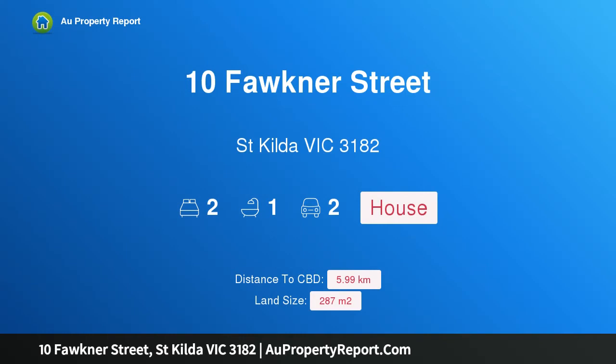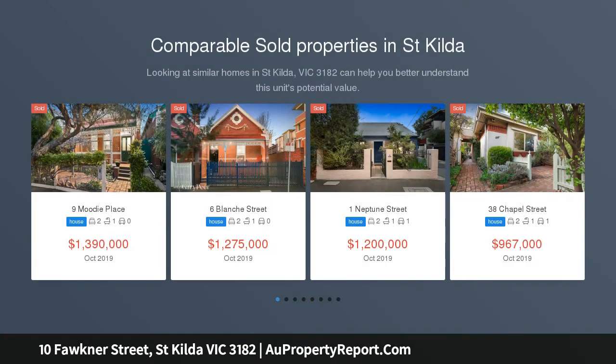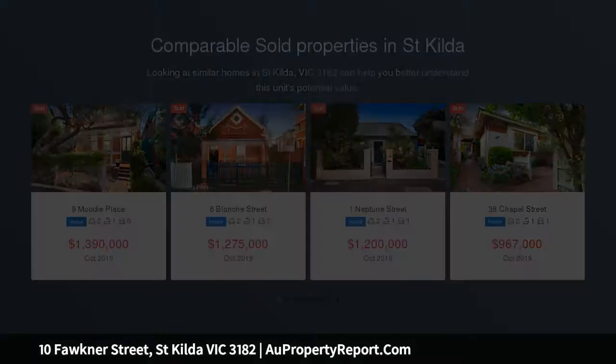Hi, I am glad to introduce property 10 Faulkner Street, St Kilda Victoria, 3182. Right in the heart of St Kilda — St Kilda is undoubtedly one of Melbourne's most iconic locales, combining picturesque beaches with an abundance of trendy bars and restaurants to create a highly sought lifestyle that's envied around the world.